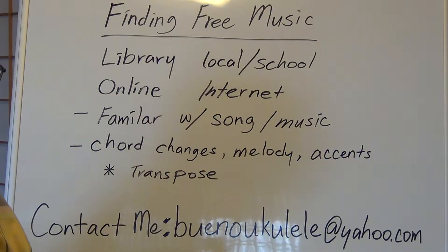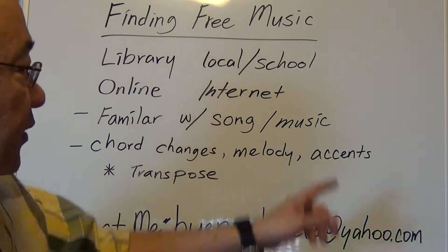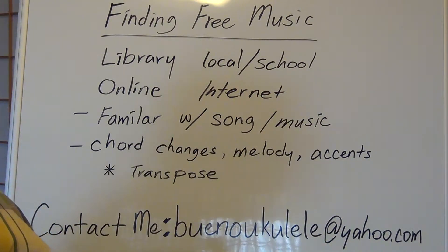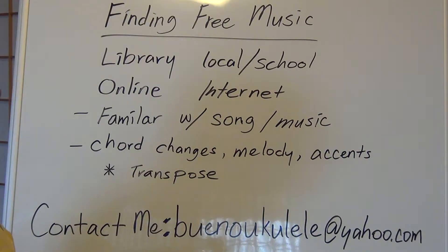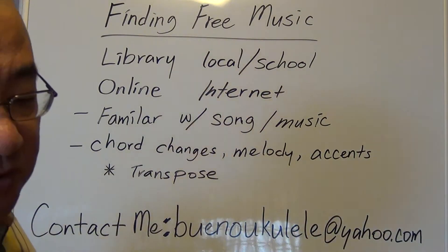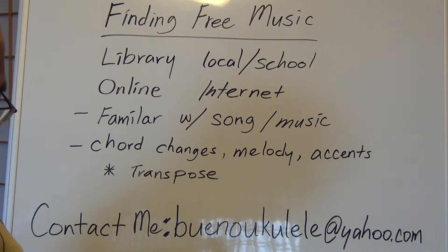A lot of people don't know this, but one of the cheapest resources for finding free music is your libraries — your local and school libraries. For school libraries, I'd suggest going to the university level to find your music. Keep in mind they're probably going to be limited, but they do have some. You can find things like ukulele lessons, chord work, and even some songs. You just have to look at your library to see what you've got.